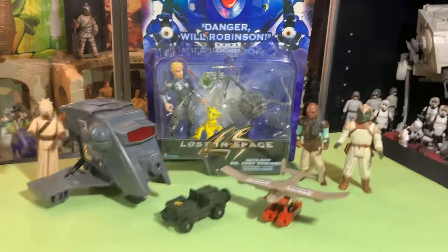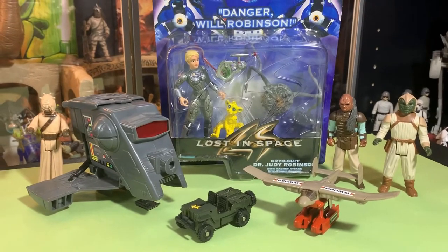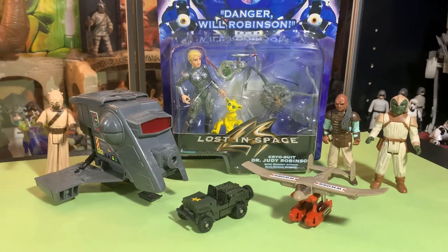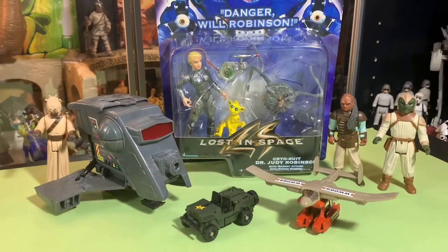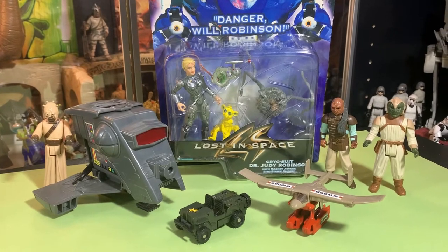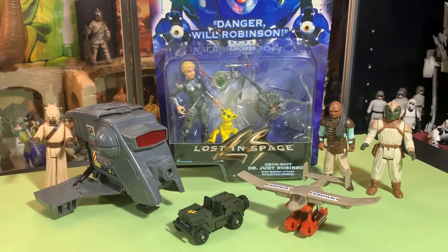Hey guys, John here and welcome back inside the toy room. So we went to Big Red Toy Store — Big Red Vintage Toy Store in Tampa. We took my brother this past week, Thursday and Friday. We were back late Friday night.